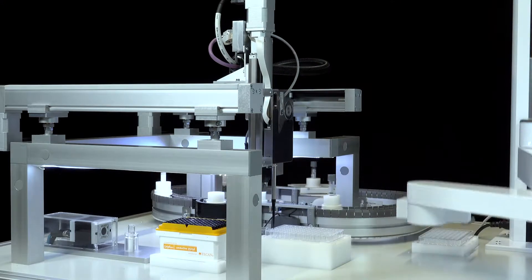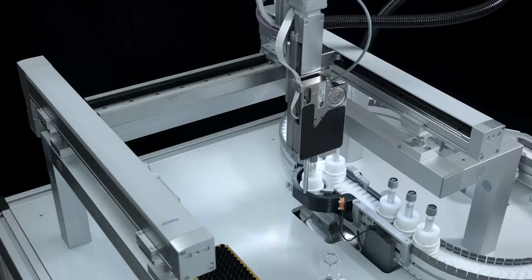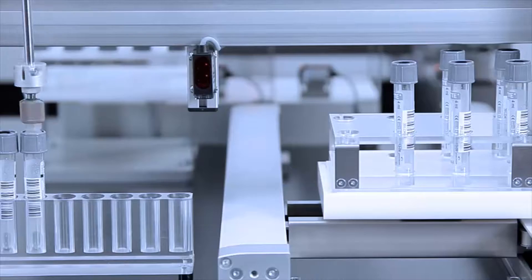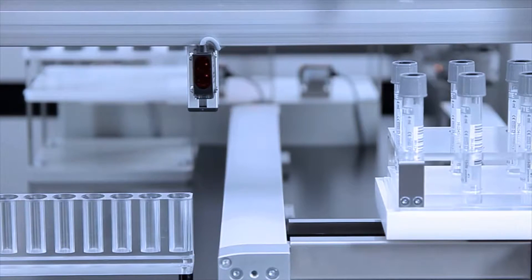In the sample handling with kinematic systems, Festo can draw on a wide range of know-how. Our entry into the segment of liquid handling means that we are becoming a complete supplier for laboratories.